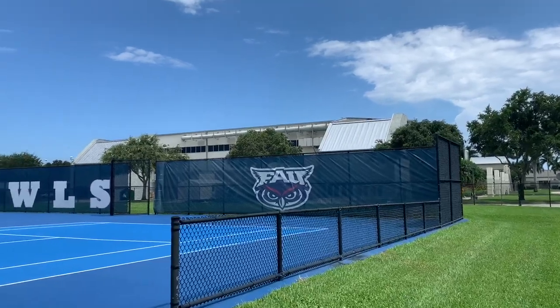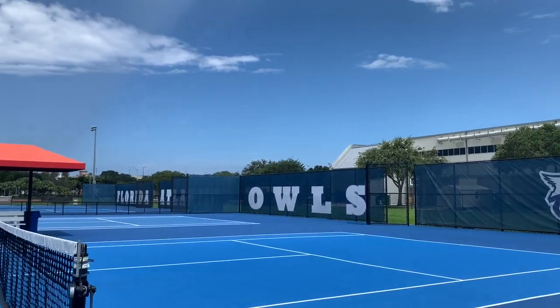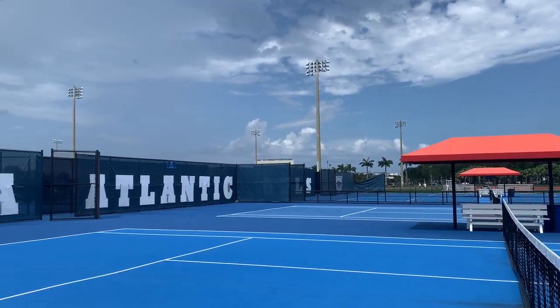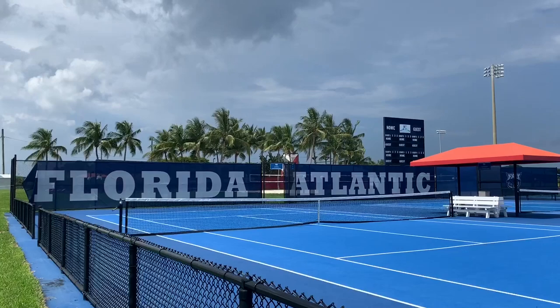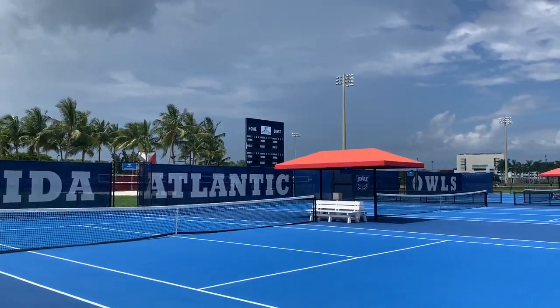Here we have the amazing FAU tennis complex which was opened in November of 2016 and now serves as the home to both men's and women's tennis at FAU. The $800,000 facility was renamed the Kimberly V. Strauss Tennis Center in January of 2022.